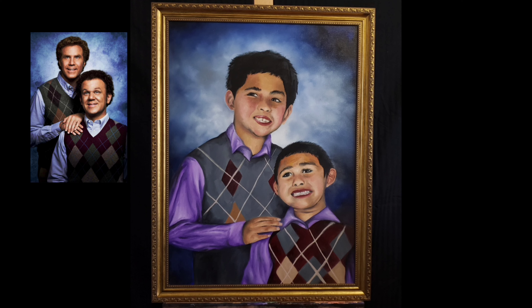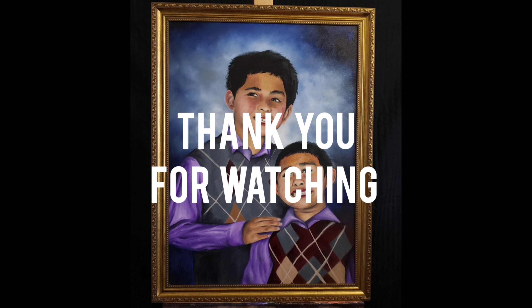Thank you guys for watching and listening. Don't forget to subscribe and like, and I'll catch y'all in the next one. Peace.